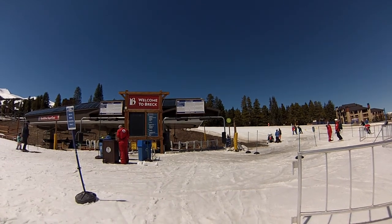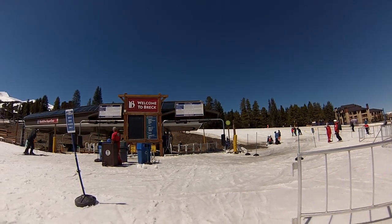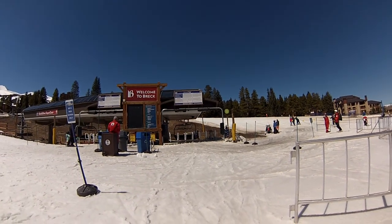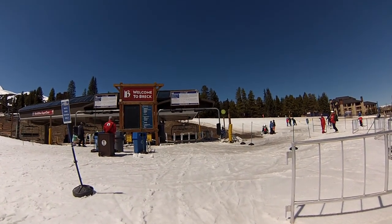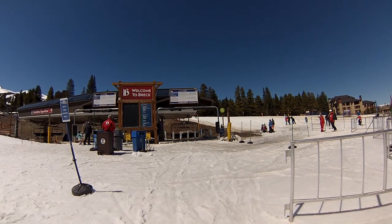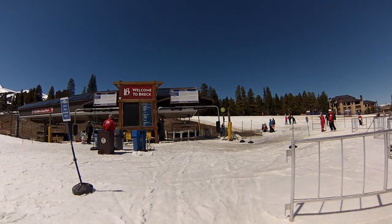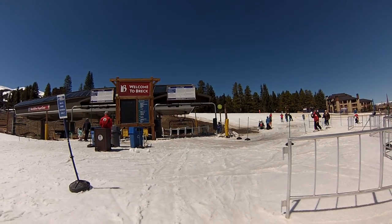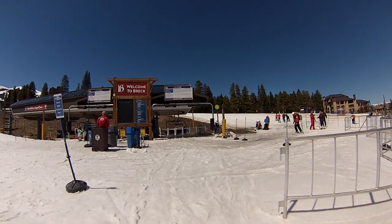One of the main concerns for first-time skiers is anticipation and anxiety about riding the chairlift for the first time. So hopefully by watching this video you'll know a little bit more about what to expect and you'll see just how easy and friendly this first-time chair ride can be.